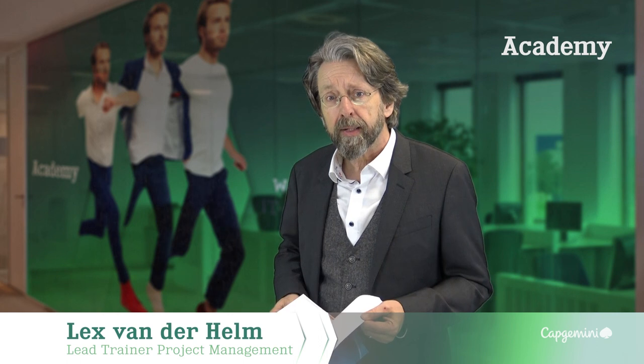Hi, my name is Lex van der Helm and I'm Lead Trainer Project Management for Capgemini Academy. Capgemini Academy is a training institute with over 40 years of experience in delivering training courses on IT and project management and other related subjects.